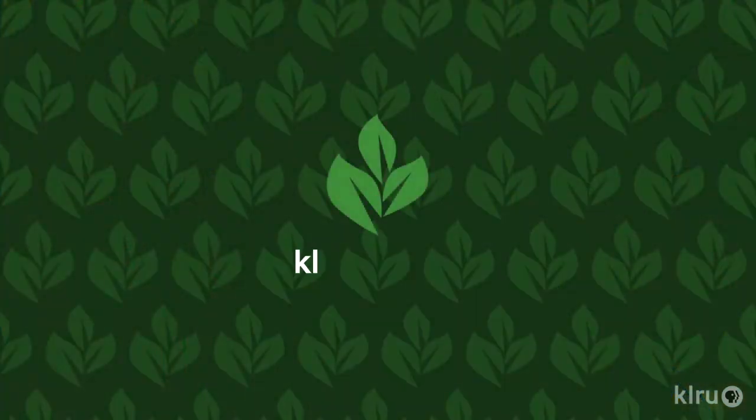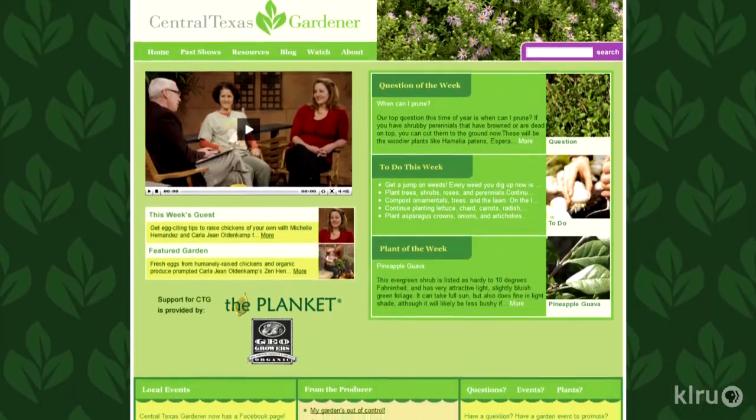We'd love to hear from you, so please visit klru.org/ctg to send us your pictures or plants from your garden.